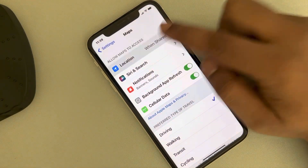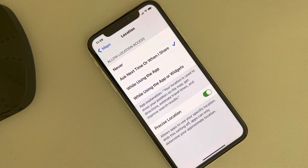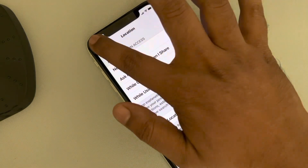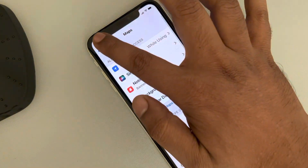Now tap on Location, and then tap on the 'While Using the App' option. Go back and see if it is working or not.